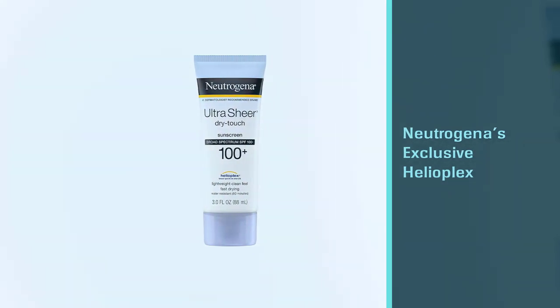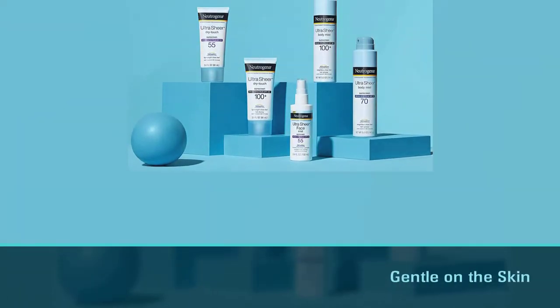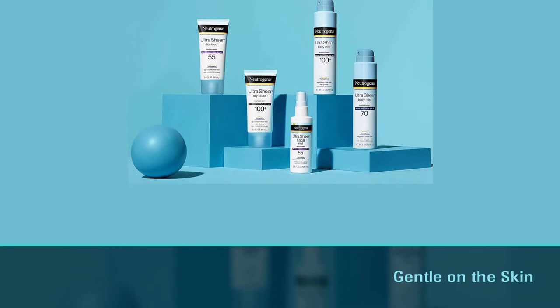Not only is this lotion PABA-free and dermatologist recommended, but it's also non-comedogenic, so it's great for both the body and the face.